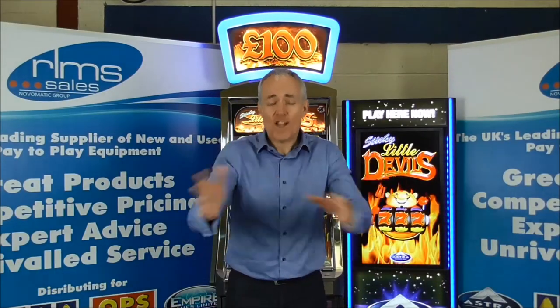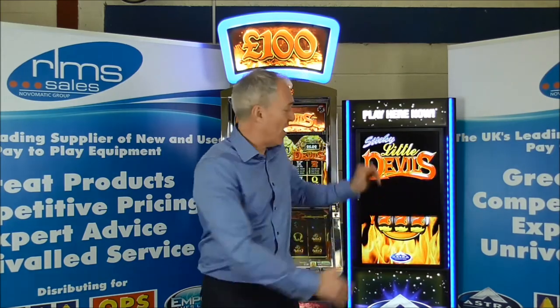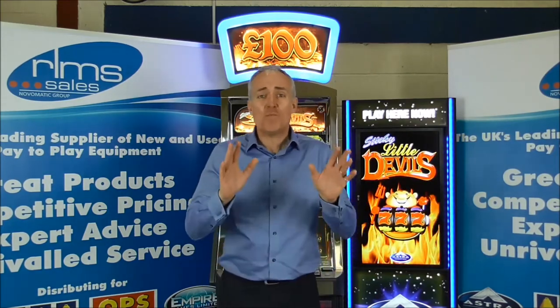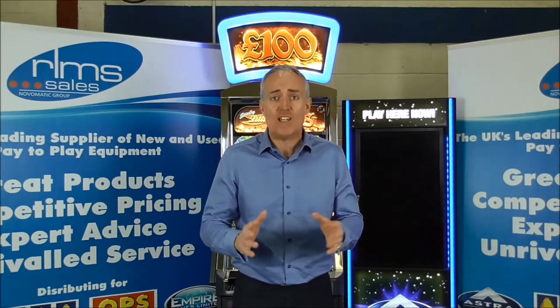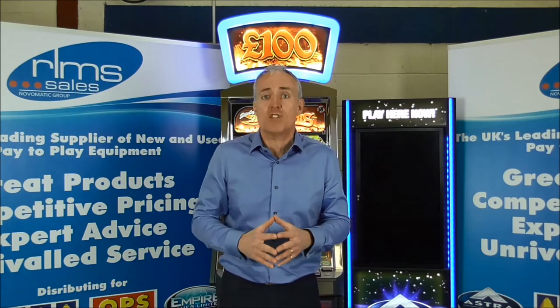It is vitally important to promote new machines, games and services to your existing and potential customers. This can be done fantastically via the Video IllumiSign, which can be fully customised to promote your venue, the machines, games and facilities you offer. These units are just as effective and visually stunning whether situated in the venue or in your shop window displays. Get the devil off to a flying start.